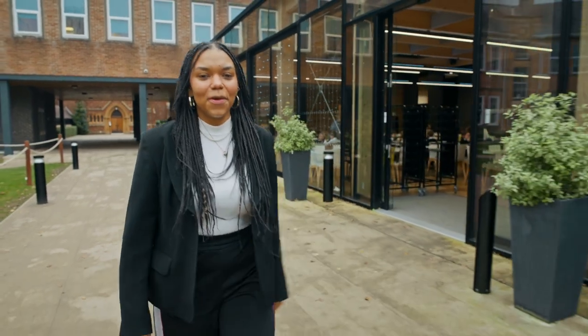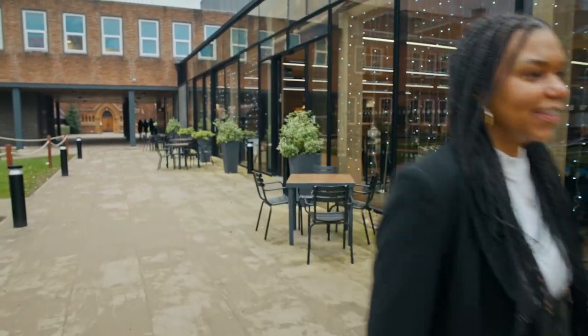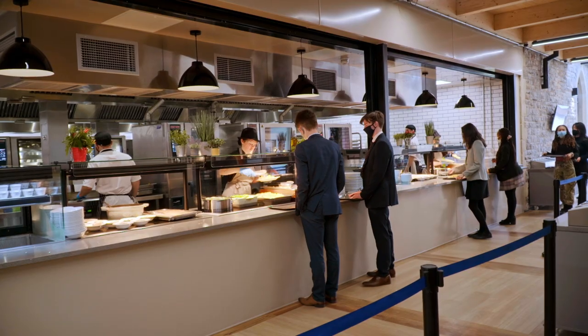This is our main dining room, which was opened in 2020 by Her Royal Highness the Princess Royal. This is where we come to eat breakfast, lunch and dinner. There's always a great selection of meals to cater for everyone's tastes and dietary needs.